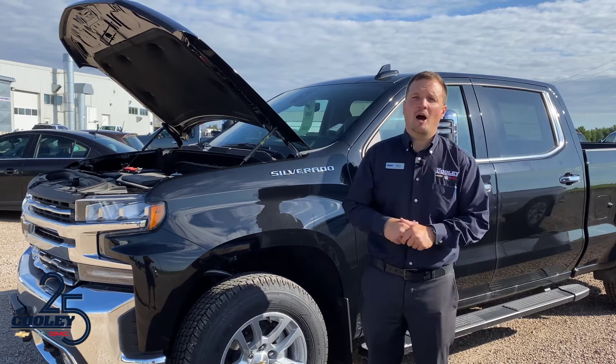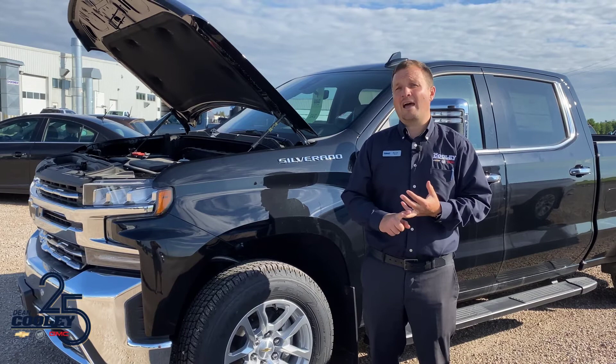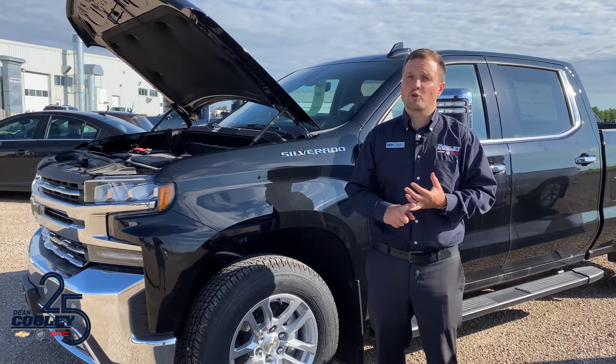If you opt for a Max Trailer Package truck, you get your choice of two powertrains. The first is our 5.3-liter V8, but you can also opt for our 6.2-liter V8. What you're going to get with that is best-in-class towing capacity in a four-by-four truck, with over 13,000 pounds of towing capacity.